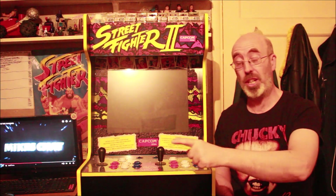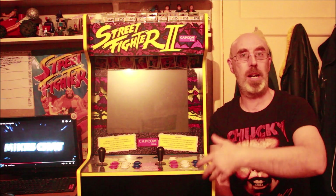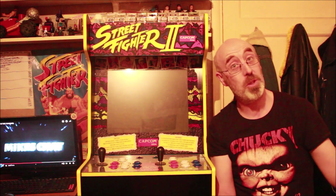Here we go, let's show you what I've got. I went down the boot sales and toy fairs, I've been ordering online — I went overboard, you could say.